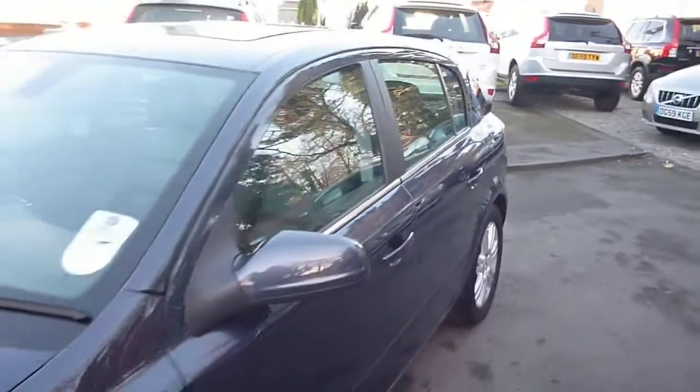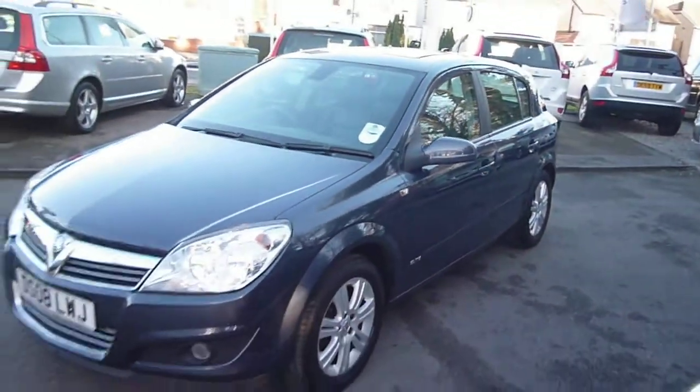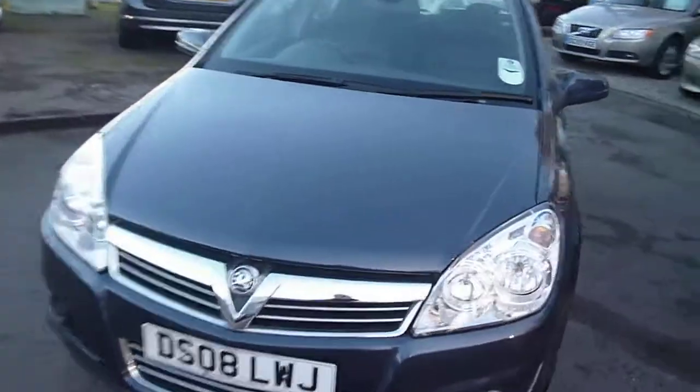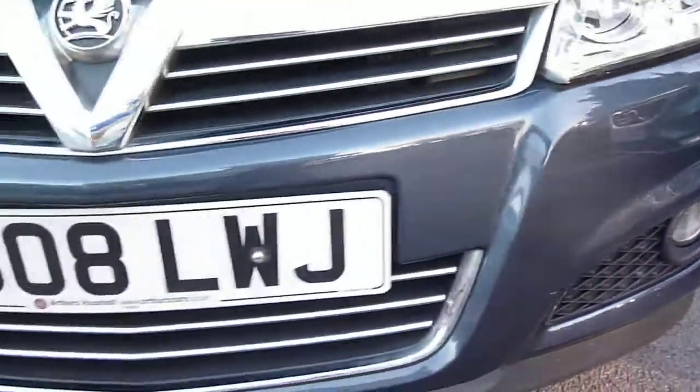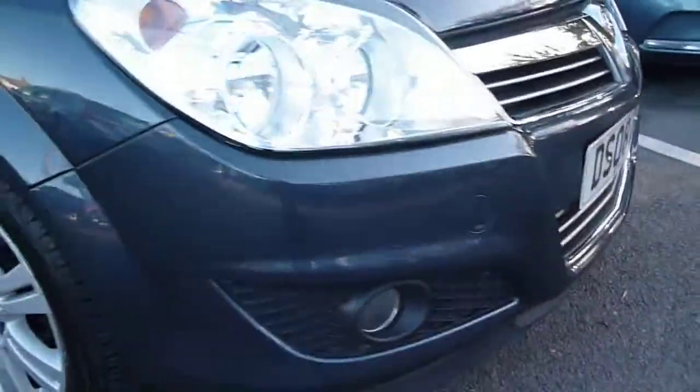The vehicle is in generally good condition, with only minor chips and light scratches to be found. We do have some small chips to the bonnet, and a few smaller chips again to the front bumper.